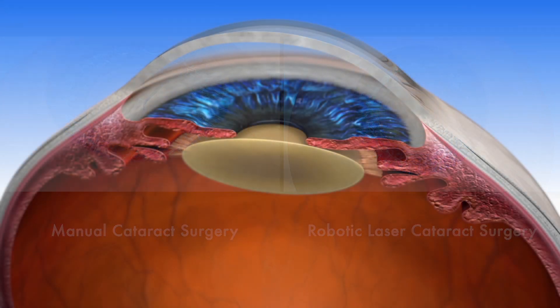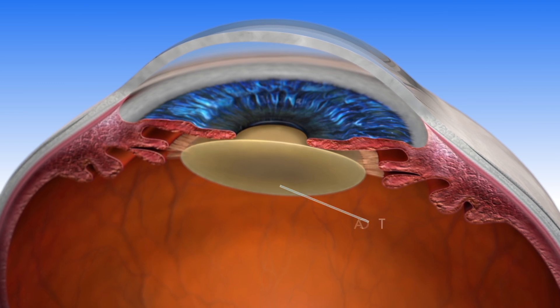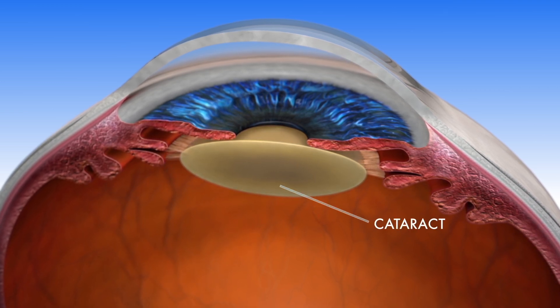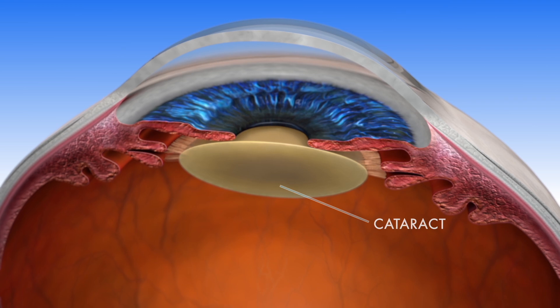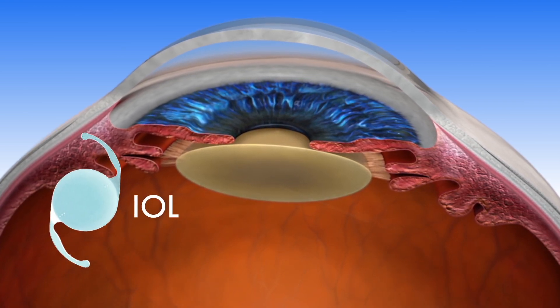As you age, the lens in your eye can become cloudy, making it harder for you to see. This is called a cataract. The cloudy cataract is removed during cataract surgery and replaced with an artificial intraocular lens, or IOL.